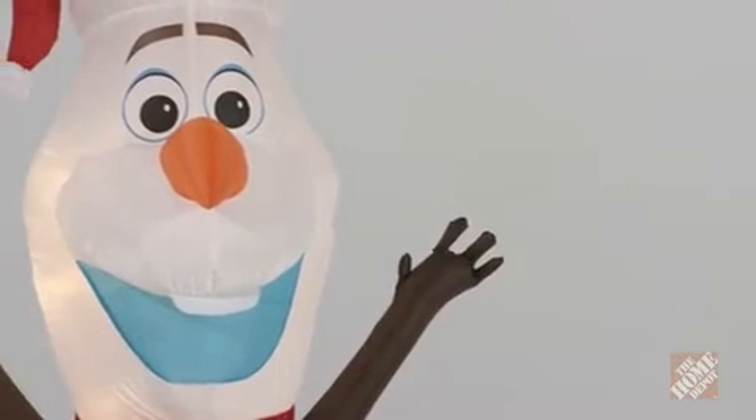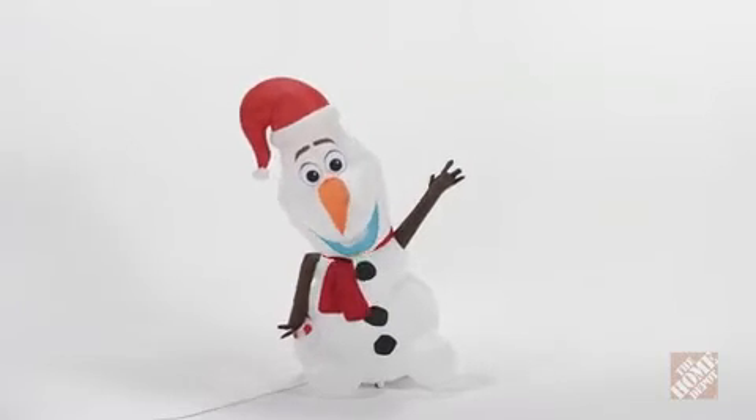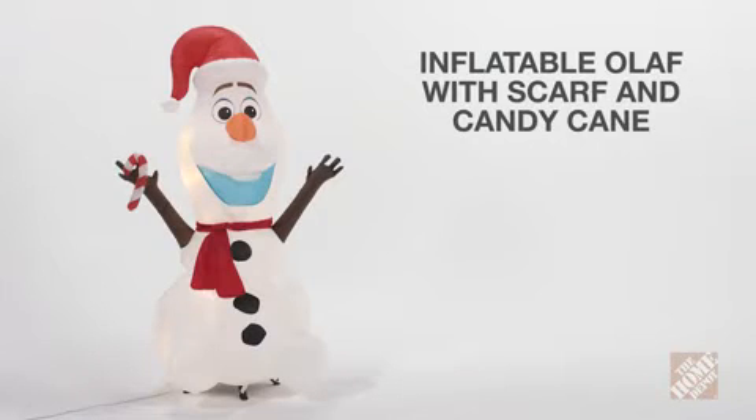Everything you need for setup is included and he deflates for storage in a matter of seconds. Your family and friends will love the festive attire of the inflatable Olaf with scarf and candy cane. Now at the Home Depot.